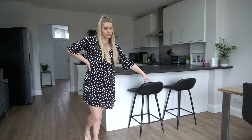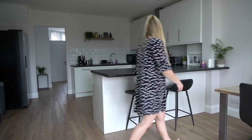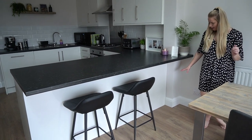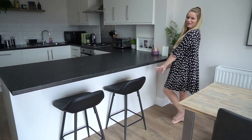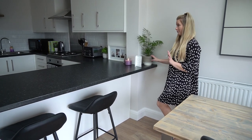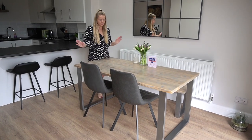The bar stools are from Wayfair, they're really comfy. Sam does a lot of work up here and we have breakfast here too. I usually keep my yoga mat and some weights down here as well — I left a little weight out to keep it real. There's also a plant from Morrison's in a pot from Wilko's. And that's the kitchen — now we move into the dining area.